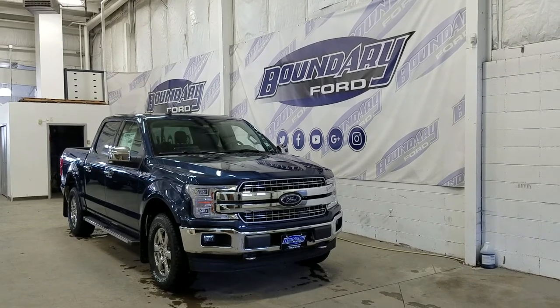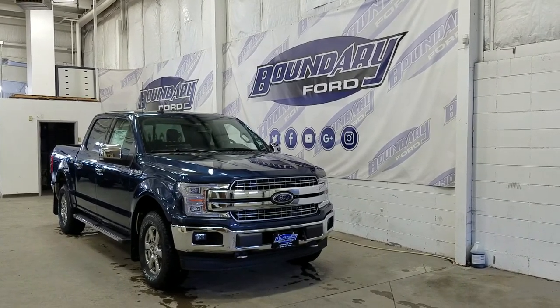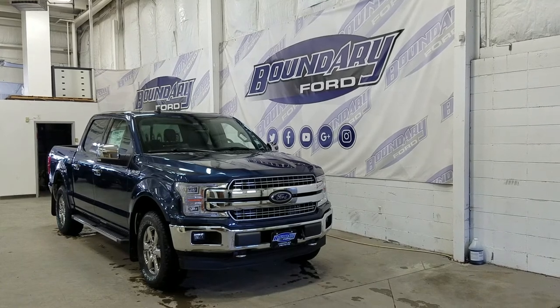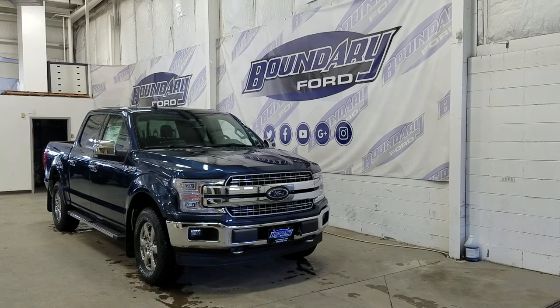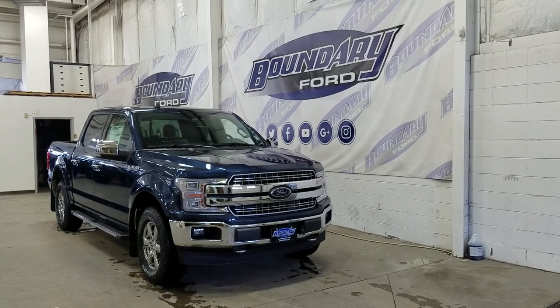If there are any more questions about this beautiful F-150, please do not hesitate to contact our friendly and professional sales staff. We look forward to seeing you at the store and answering any questions that you may have. Thank you for shopping with us here at Baledry Ford.